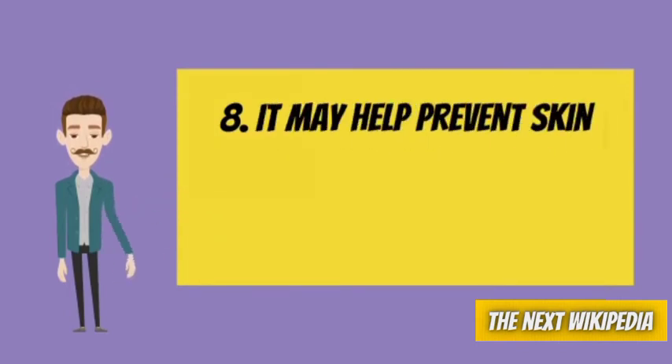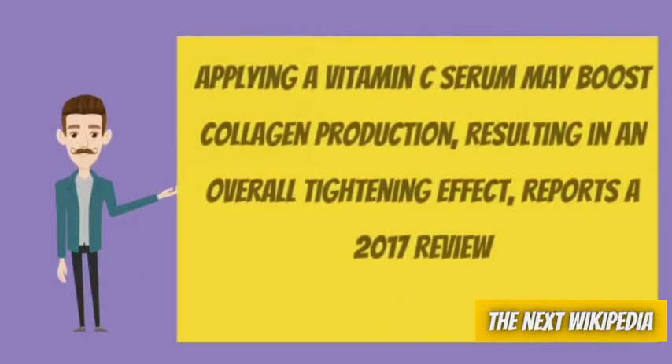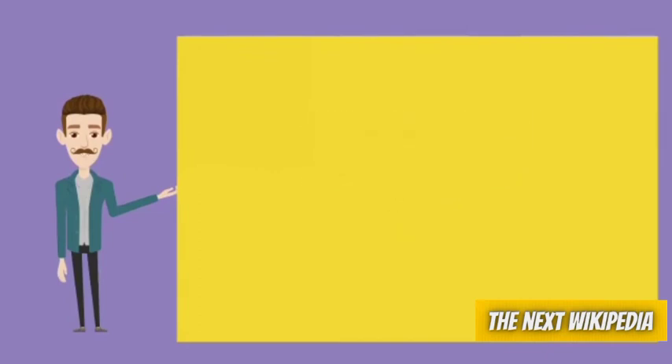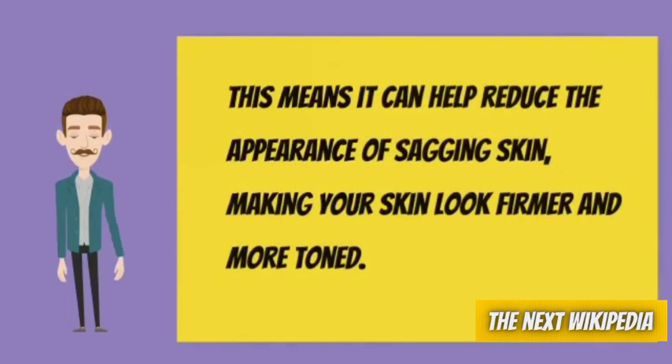Number 8: It may help prevent skin sagging. Collagen production is tied to skin elasticity and firmness. When your collagen levels begin to drop, your skin may also begin to sag. Applying a vitamin C serum may boost collagen production, resulting in an overall tightening effect, reports a 2017 review. This is true for sagging due to natural aging, oxidative stress damage, or extreme weight loss. This means it can help reduce the appearance of sagging skin, making your skin look firmer and more toned.